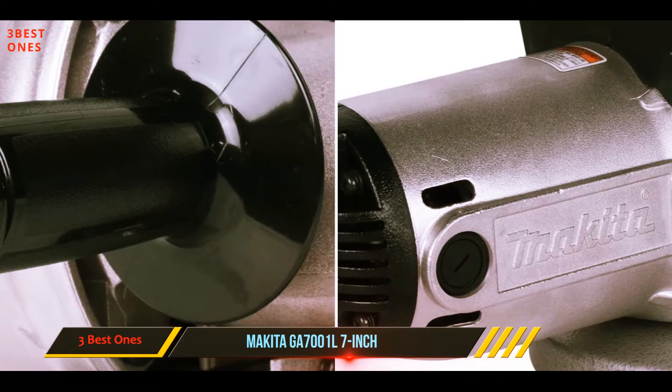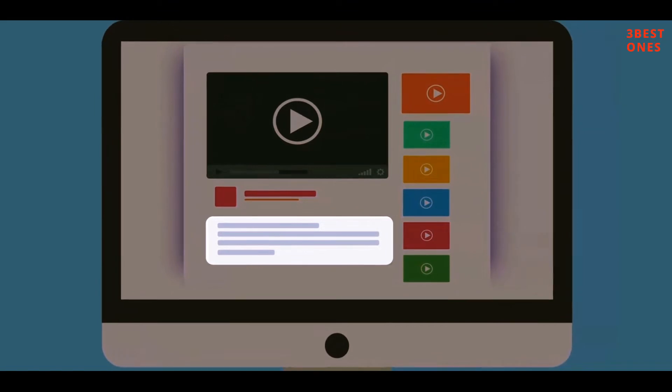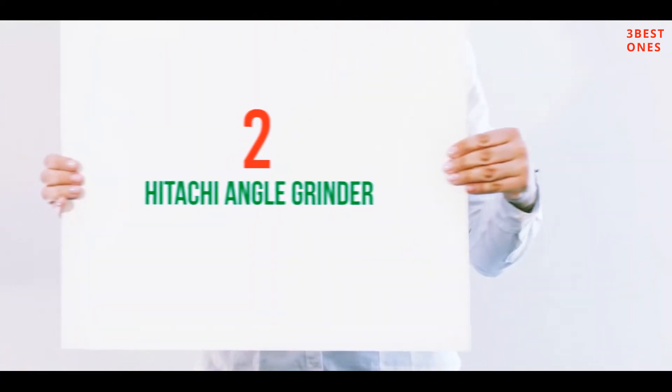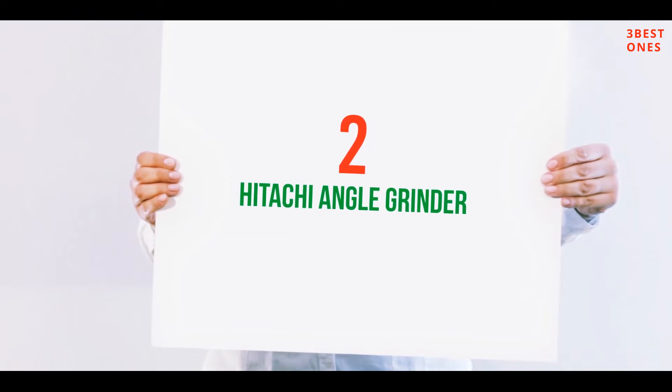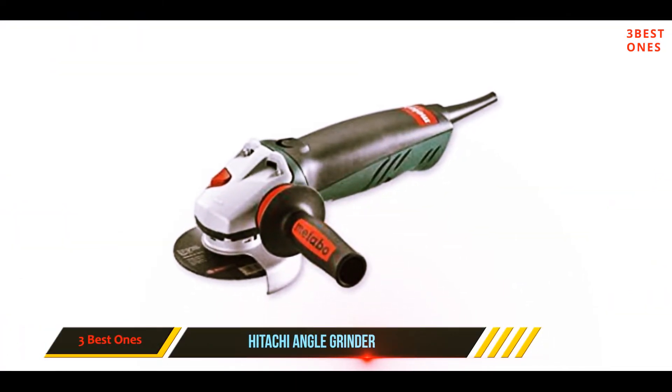This grinder's price is on the higher side, but the unmatched compatibility and accessories you get make this tool sufficient for most jobs. Check out the description for more information and the latest price. Coming in at number two: the Hitachi angle grinder.